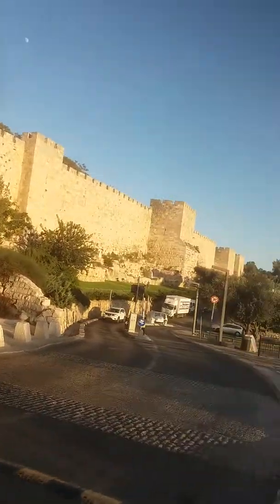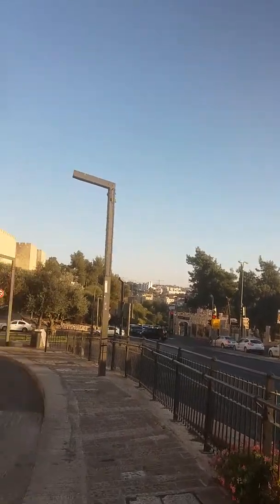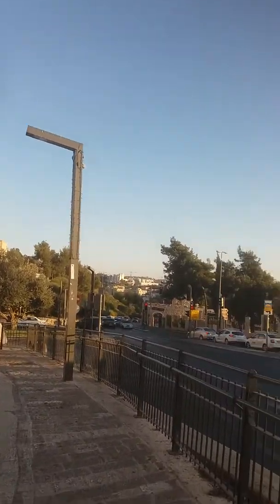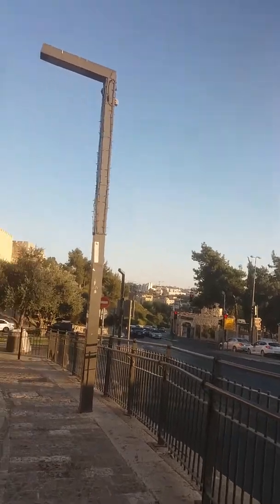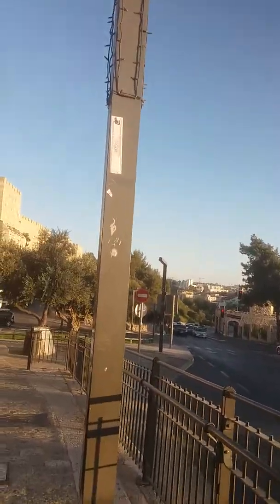My father's mother was born here, at the turn of the century. What happened to her family's home, I don't know — probably lost.